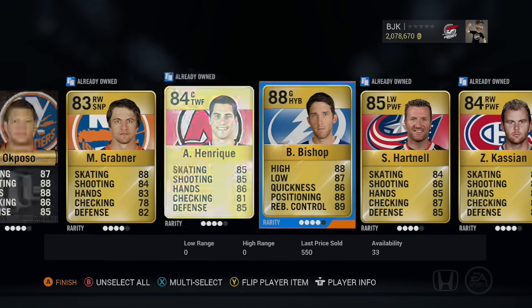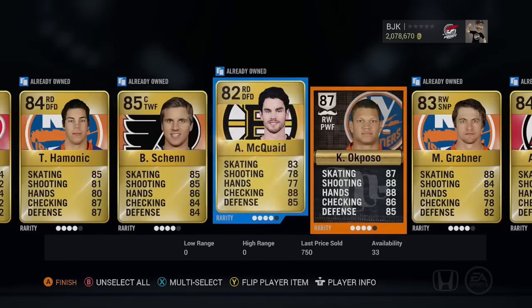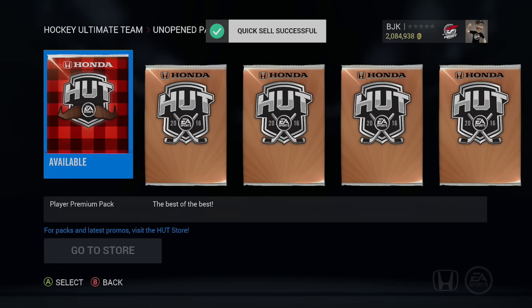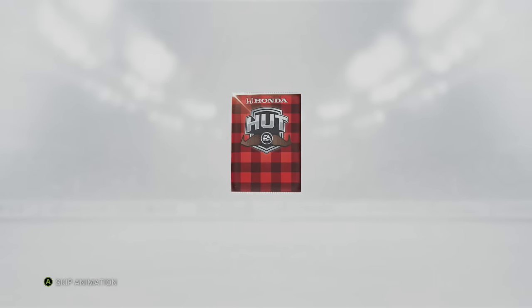I saw the Tampa Bay logo — I didn't already own him, but still I'll take it. Ben Bishop 88 overall and a Movember 87 overall Kyle Okposo. So if Johnny T could go off, Kyle Okposo might be able to get some special cards in there as well if the Islanders keep up with their impressive play. We might be able to hopefully hold on to him. Movember Kyle Okposo and an 88 Ben Bishop — two nice little pulls there. Still got one player premium pack left.